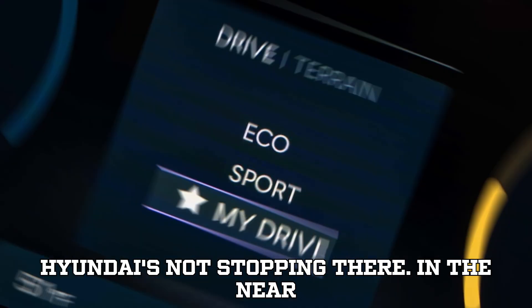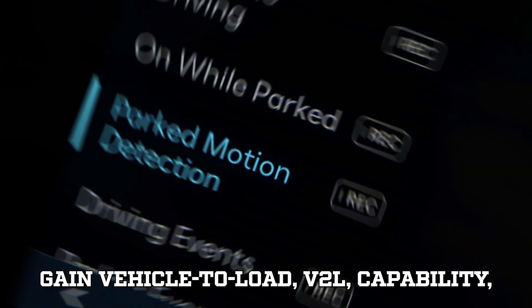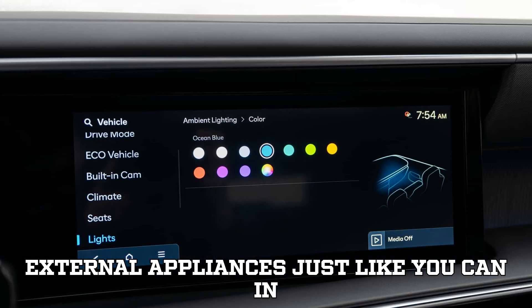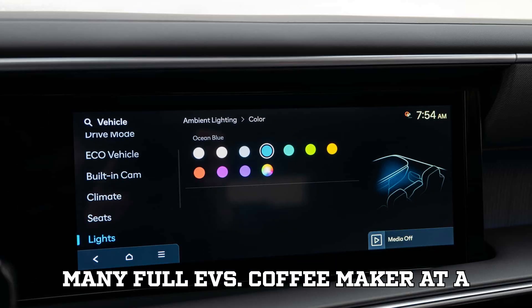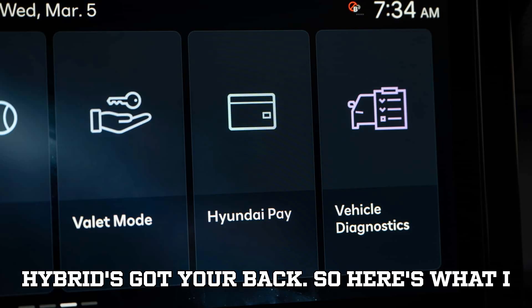Hyundai's not stopping there. In the near future, TMED2 hybrids are expected to gain vehicle-to-load (V2L) capability, meaning you'll be able to plug in external appliances just like you can in many full EVs. Coffee maker at a campsite? Power tools at a job site? This hybrid's got your back.